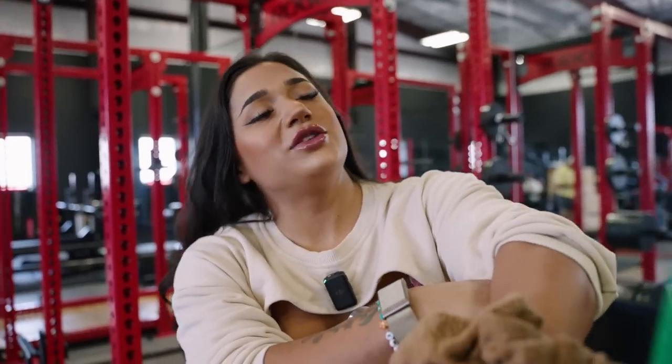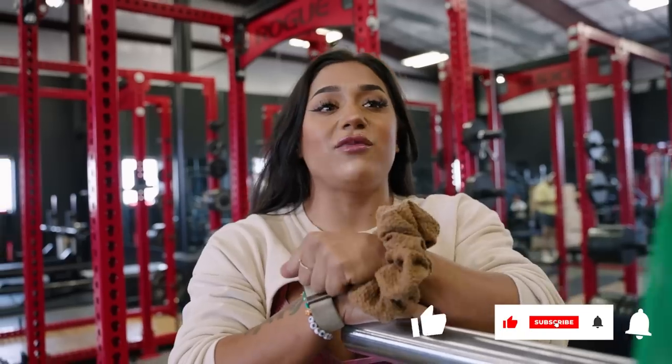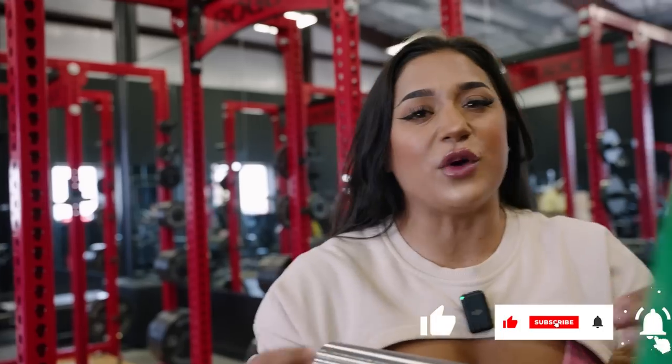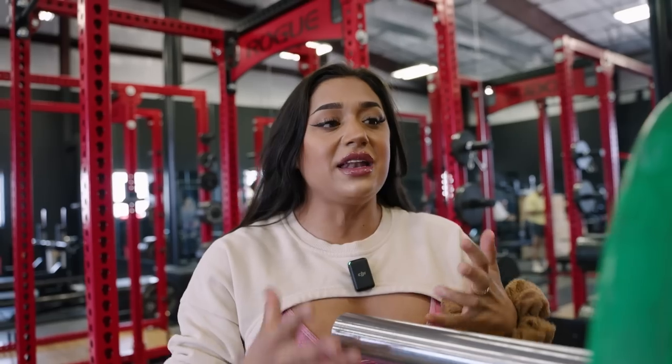Hello guys, welcome back to another video. Today I'm going to be going through my quad-focused leg day. As you guys know, I have been dwindling down the amount of quad-focused things I'm doing because I've been trying to get my glutes and my hamstrings to catch up. So now that we're getting closer to an actual show date, I'm starting to implement them back in so that we can put some size back on them as well.